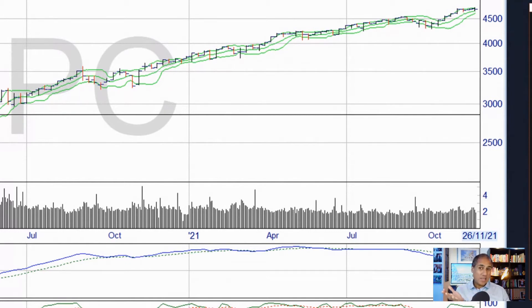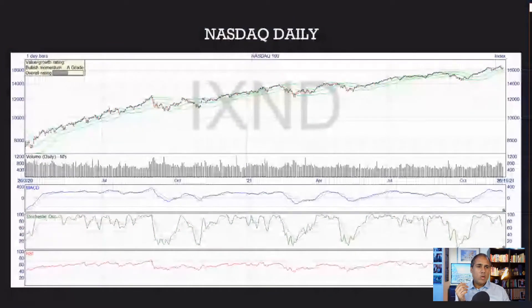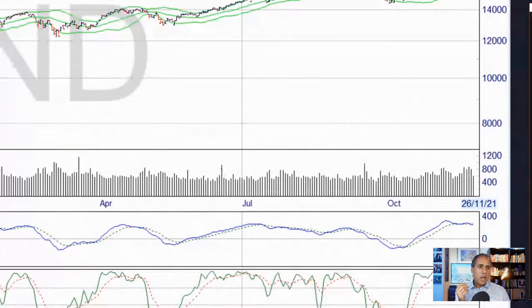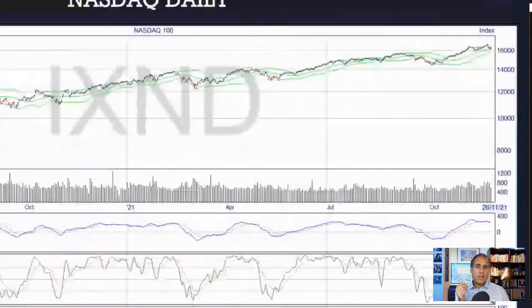That suggests there is some reason to be optimistic. Maybe the Nasdaq will give us more clues. The Nasdaq is a bit more bearish on the daily — you can see the MACD clearly below its moving average, with a lower low on the MACD, which is also bearish, whereas the price made a higher high.